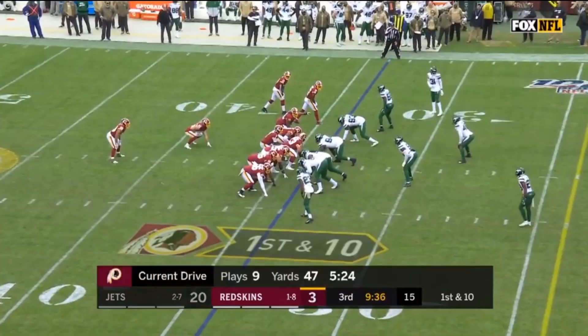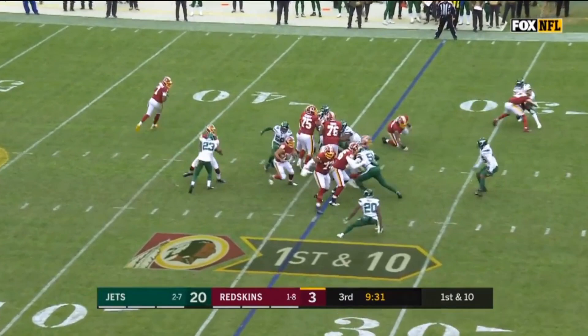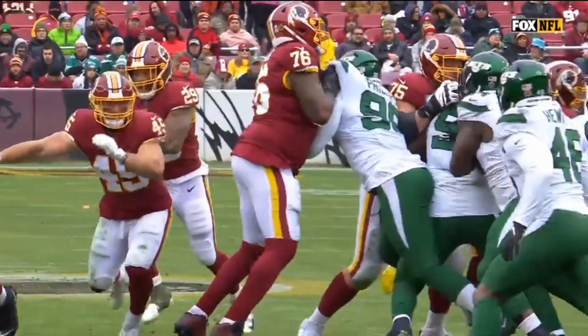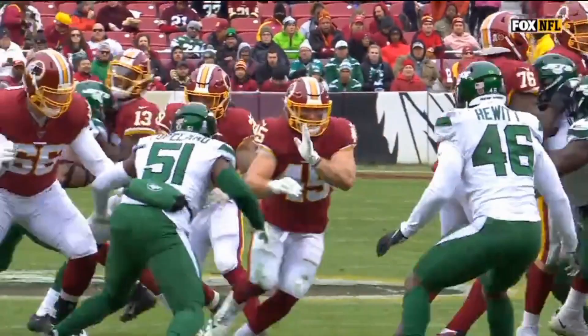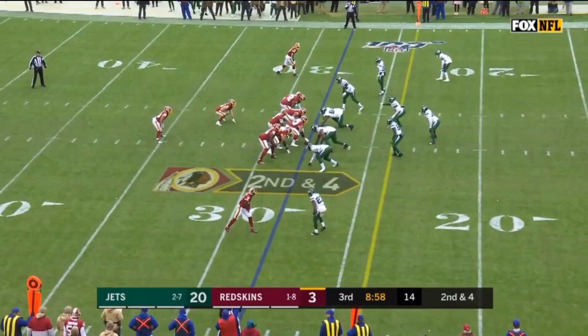Geis' next 2 touches come back-to-back in the 3rd quarter. On 1st and 10, the Redskins line opens up some space before Geis lays out a Jets defender for a 6-yard gain. Geis runs like he is angry — he's a physical back with 4.4 speed, so he should be able to make some plays in the NFL if he's given the opportunity and his health holds up. On the play after that, the Redskins create some space for Geis at first, and then everything sort of collapses as he tries to truck-stick a defender much bigger than him.